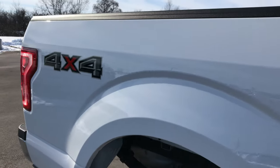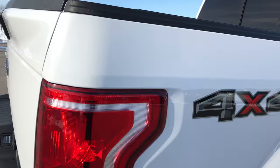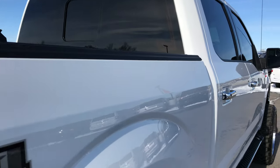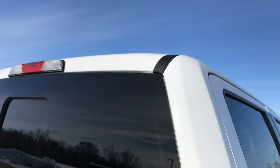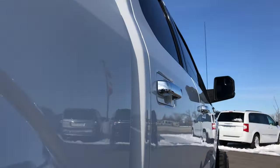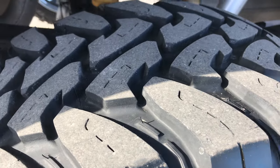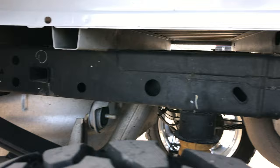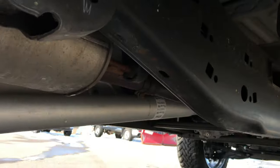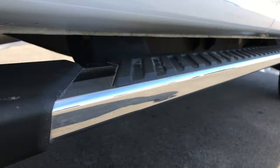We take these videos so if you are far away, or even if you're close by and just can't make the trip down, you can still see the truck, hear the truck, and have confidence in the vehicle before you even get here. We ship a lot of these trucks out of state, so it's nice for our customers to see the truck inside and out, underneath — something you really can't do in pictures — and get a good idea of the body quality and paint quality.